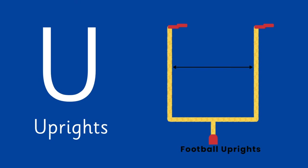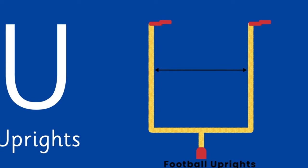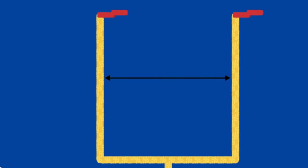U is for Uprights — the two vertical parts of the goal frame.